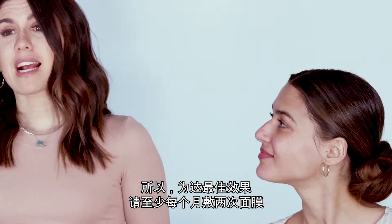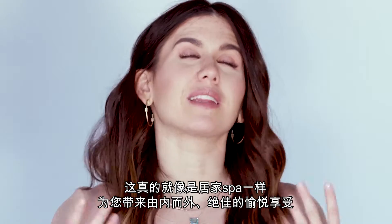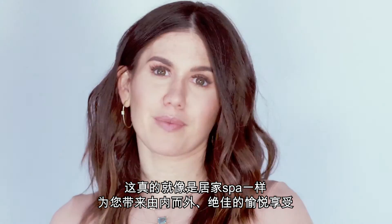To get the maximum benefits, try to do this at least twice a month. It's really like a spa treatment at home, and it leaves you looking and feeling great.